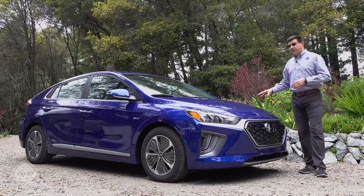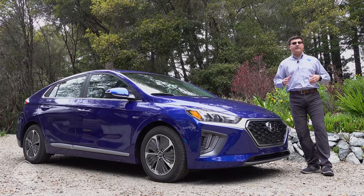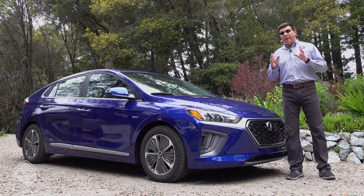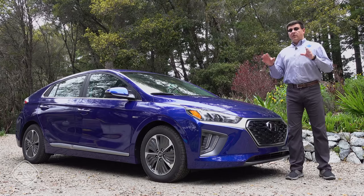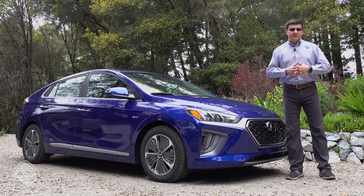A lot of folks out there in the green community dismiss plug-in hybrids like this as having less impact than going full battery electric vehicle. But I would argue that the decision process for buying a plug-in hybrid like this or like the Prius Prime really depends on your view of overall efficiency.